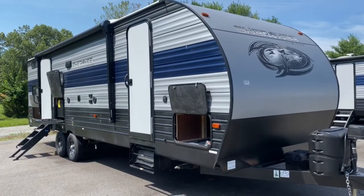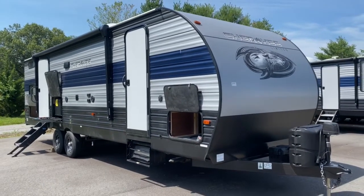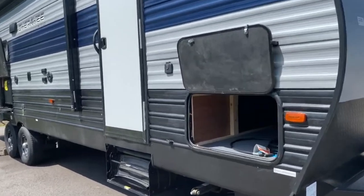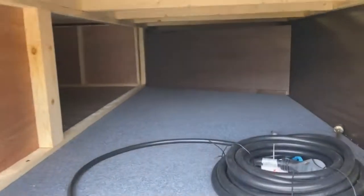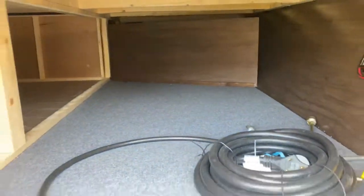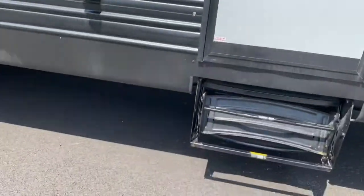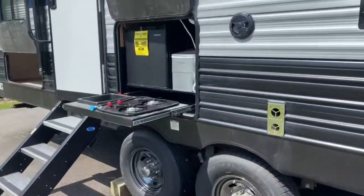Hey guys, it's Vicki with Tri-State RV, and today I'm going to show you the 2020 Cherokee 264 DBH. On the front of the unit you do have tons of storage — it extends underneath the bed. You've got two entry doors, and I'll show you where that leads in just a moment.